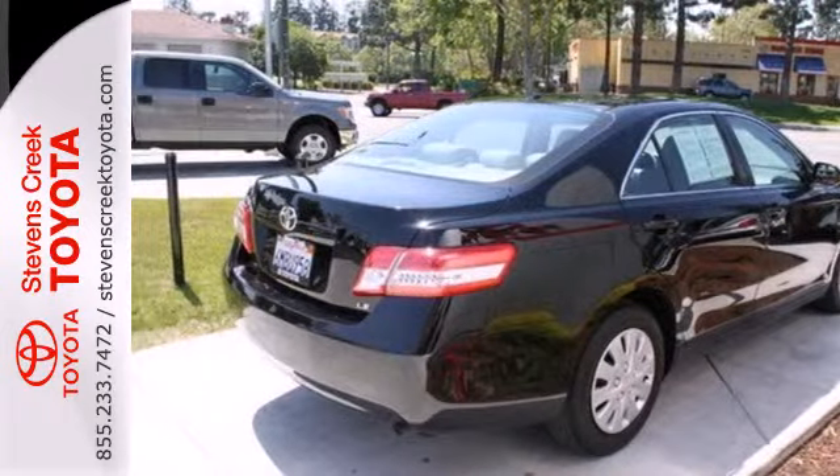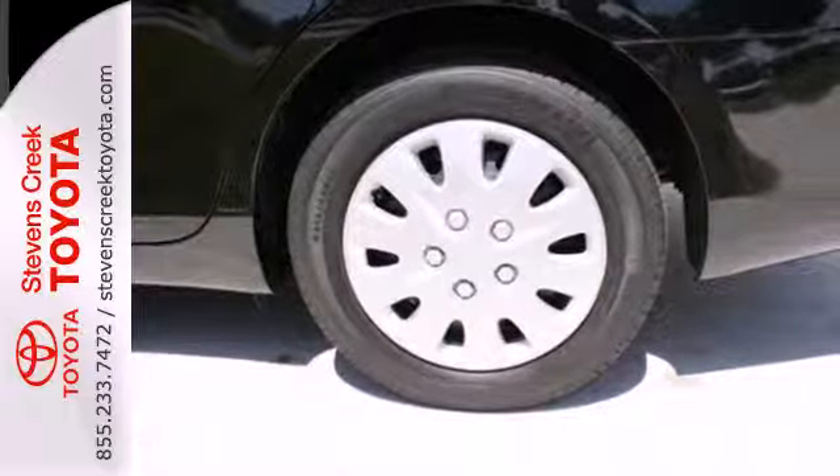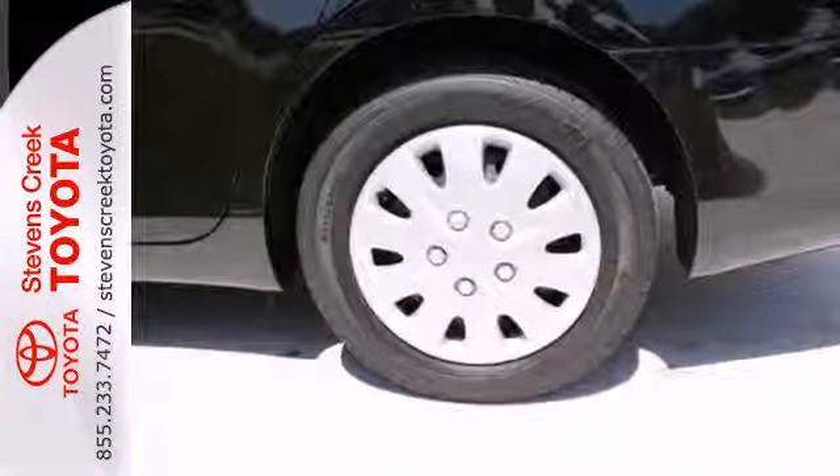A perennial favorite, the Camry offers the best of all worlds with its sleek style, spacious interior, stellar safety ratings and excellent fuel economy.